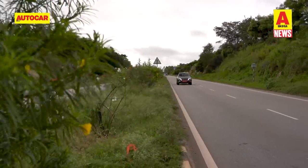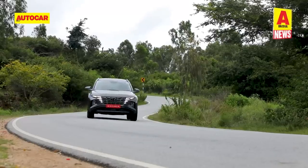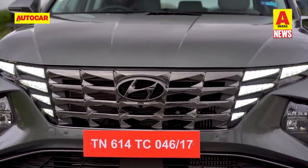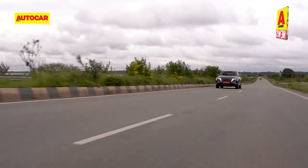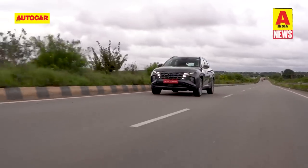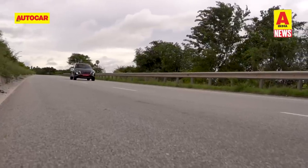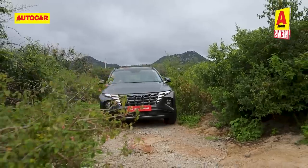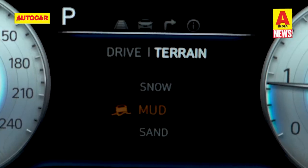The Tucson's 2-litre naturally aspirated petrol engine produces 156 horsepower and 192 Nm of torque, mated to a 6-speed automatic transmission. The 2-litre diesel churns out 186 horsepower and 416 Nm of torque, paired to an 8-speed automatic gearbox. The optional all-wheel drive system comes with multi-terrain modes: snow, mud and sand.